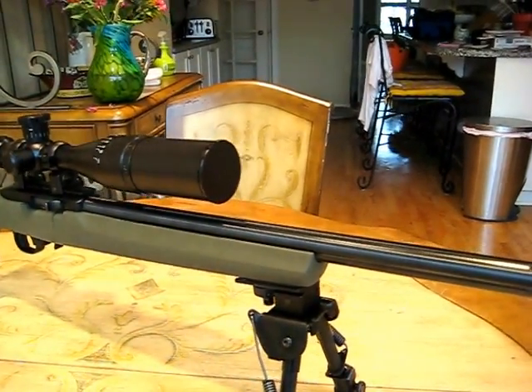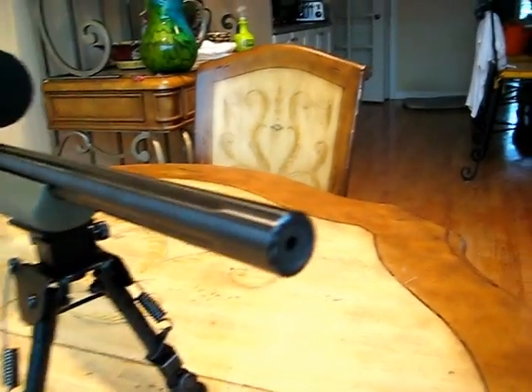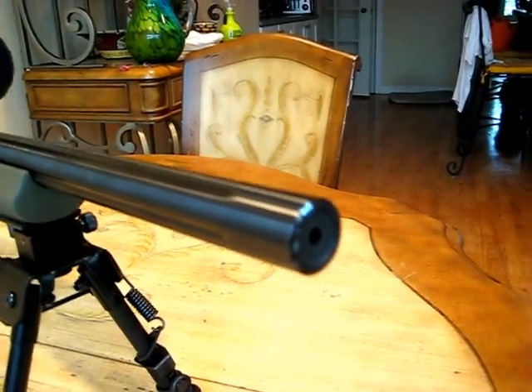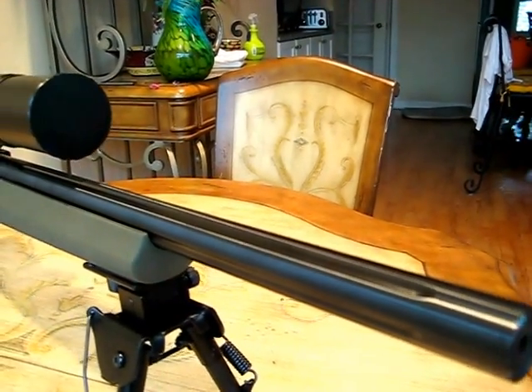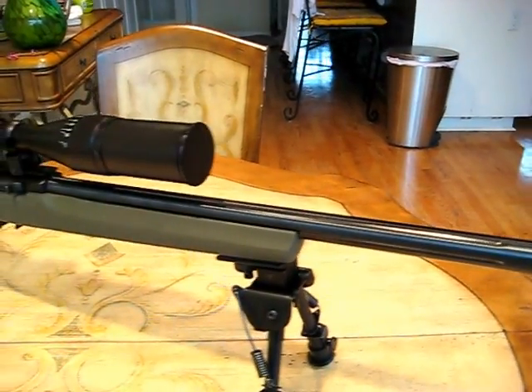I just installed a KSA target barrel. You can see in the picture there — it's got a real nice crown, fluted — and I picked that up on eBay, brand new, for $100.